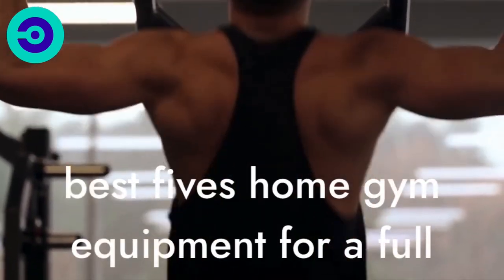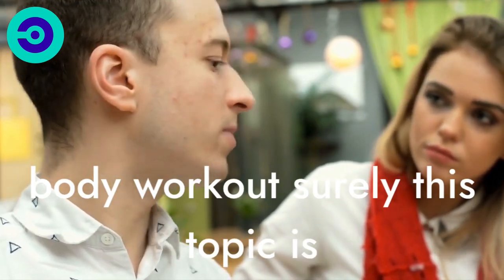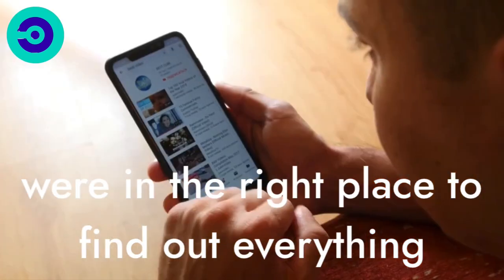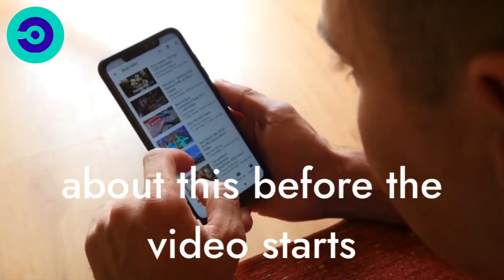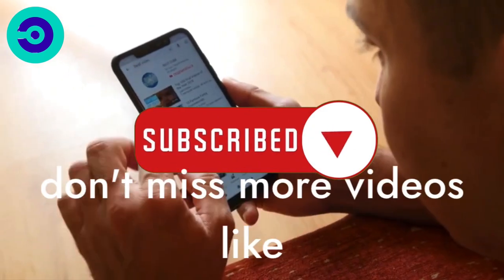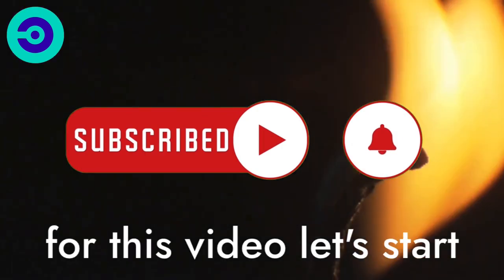Today we are talking about the best 5 home gym equipment for a full-body workout. Surely this topic has caught your attention, that's why you are in the right place to find out everything about this. Before the video starts, make sure to subscribe and press the notification button so you don't miss more videos like this one. If you are ready for this video, let's start!